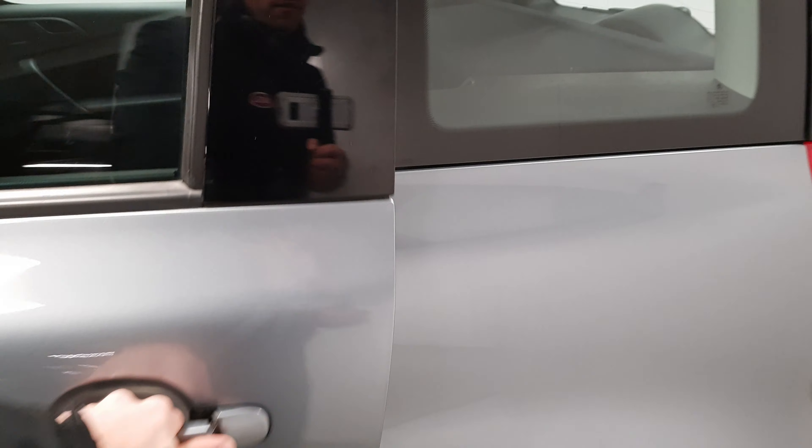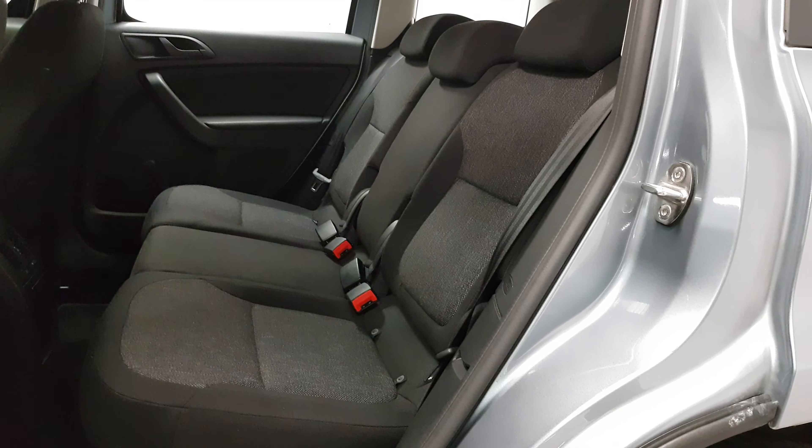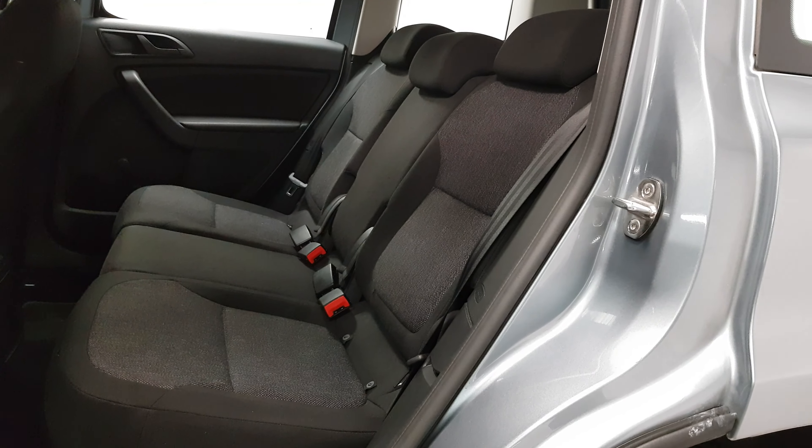This car is finished in metallic grey and it has a huge amount of space in the back seats. Isofix points are there as well as three full-size seatbelts.